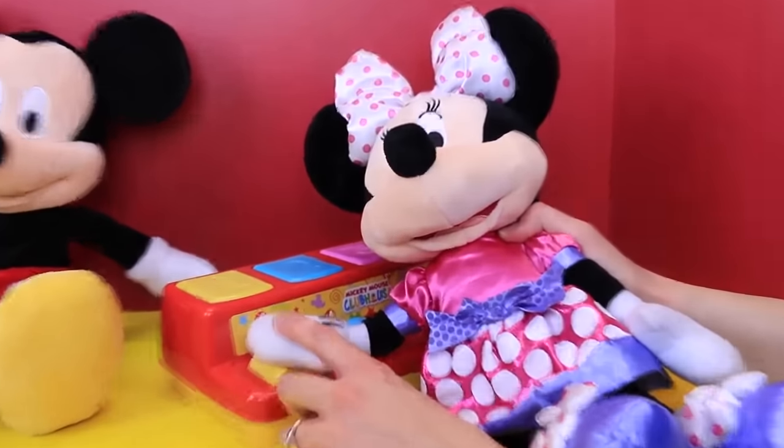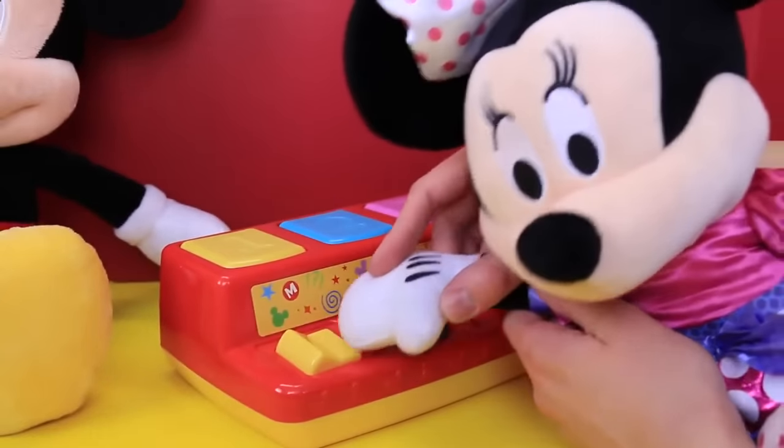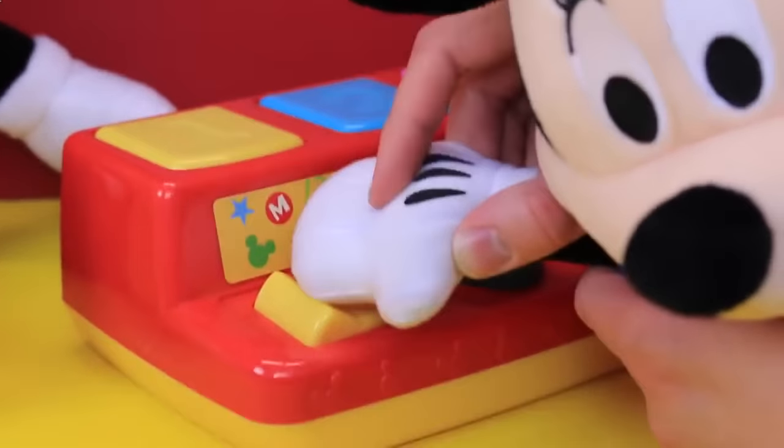So we've got my cute little Minnie Mouse here, and I'm going to have her try the Pop-Up Pals. Let's try Mickey Mouse — she's going to push her hand from here to here. Ta-da! It's Donald!